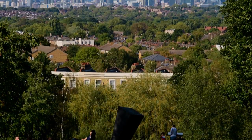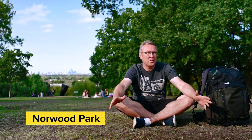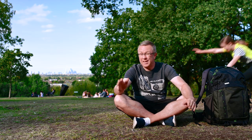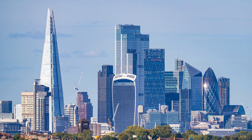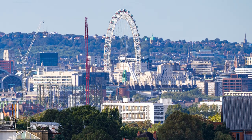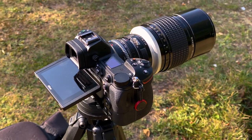Right now we are at Norwood Park. Norwood Park is like South London's Parliament Hill almost — the view here towards the city is absolutely spectacular. Let me show you a couple of photos and a quick time-lapse that I just shot from here.